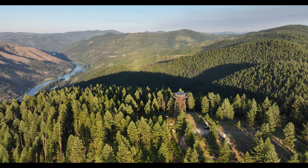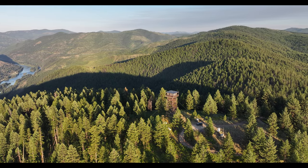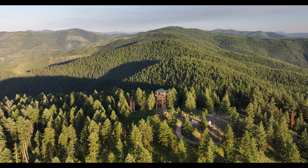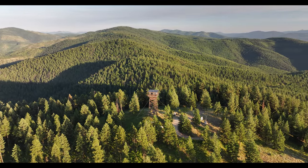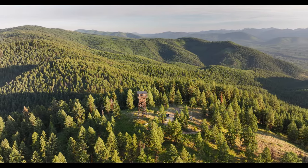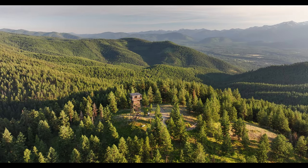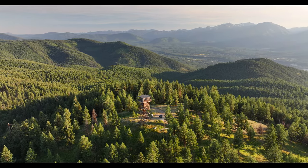Look at that country. That's the Kootenay River on the left down there. We'll spin right on around here — we're looking to the north. Then we'll come on around and take a good look at the Cabinets, which are kind of covered with smoke right now. That's the Cabinet Mountain Range coming into view over there behind us. The valley down below is Libby, Montana — the Kootenay Valley.